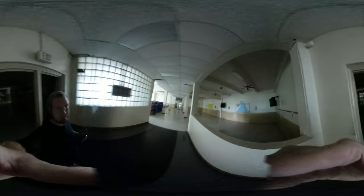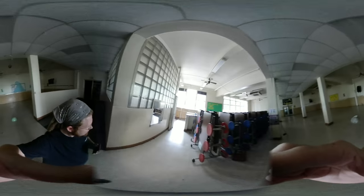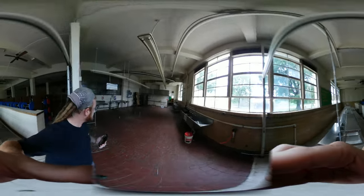We're up to seven minutes on video so far. Next we have the cafeteria. This is a good spot.